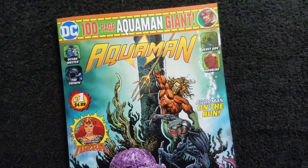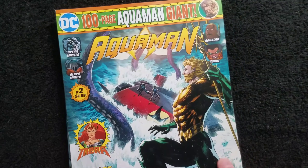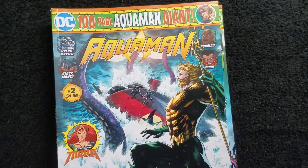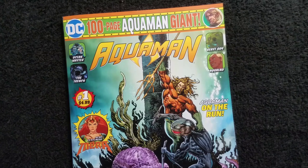Then about two weeks ago I picked up the 100-page giant Aquaman number two, and I wanted to review it, but since I never did the first one I'd go ahead and do it first, even though that came out a little while back.